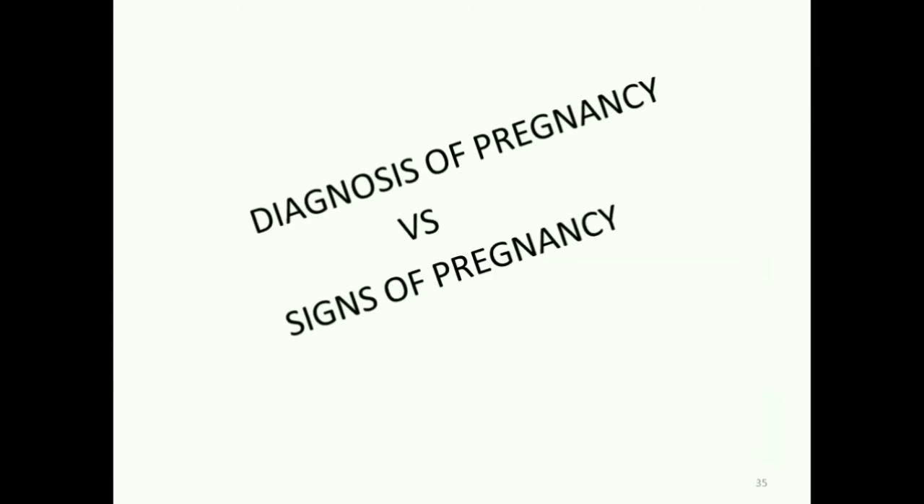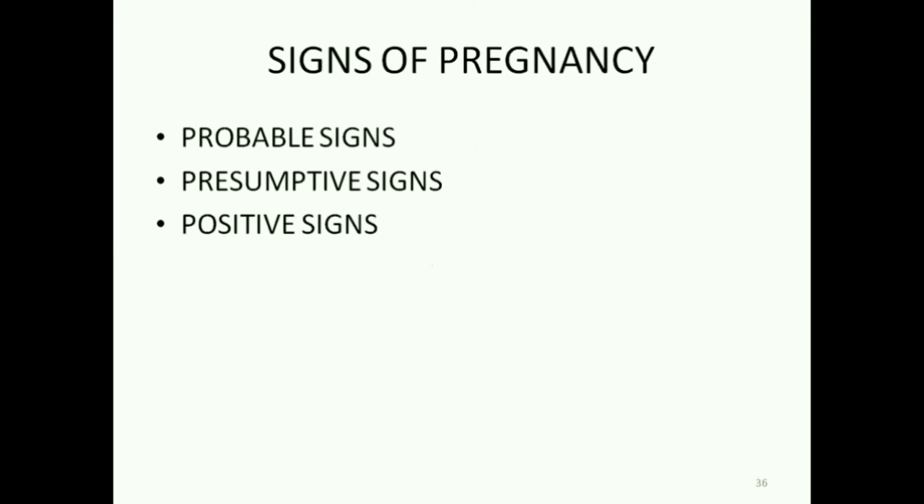So we learned the diagnosis of pregnancy. When you are asked to write the signs of pregnancy in an exam, you are expected to write under three classifications: probable, presumptive, and positive signs of pregnancy.